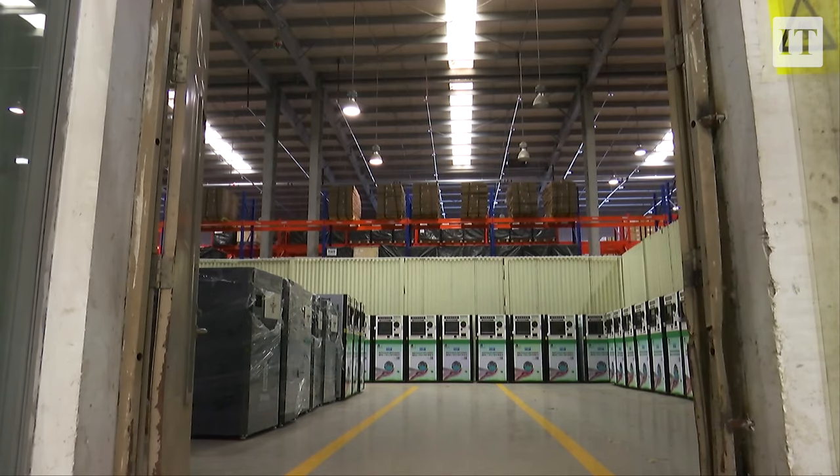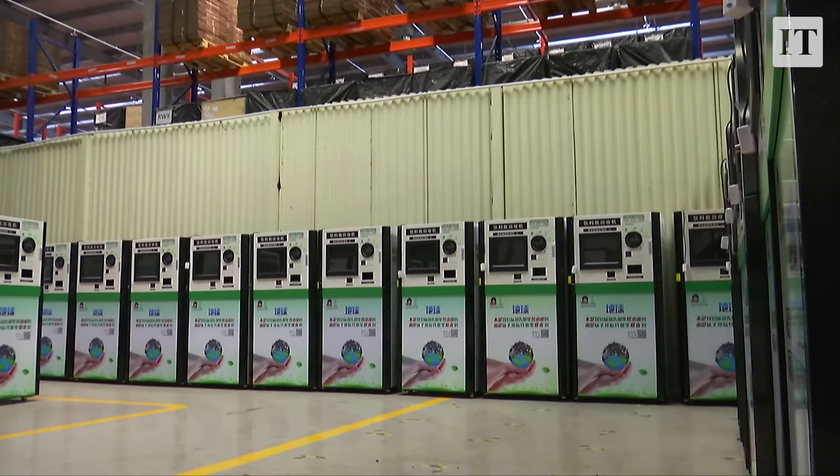We expect we'll have about 2,000 of what we call reverse vending machines in supermarkets and stores by February the 1st, so there should be great coverage across Ireland come February the 1st.